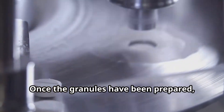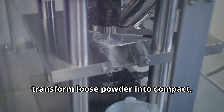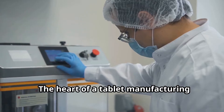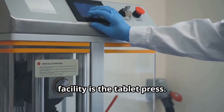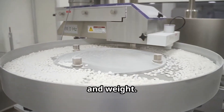Once the granules have been prepared, they are fed into a tablet press, a marvel of engineering designed to transform loose powder into compact, precisely dosed tablets. The heart of a tablet manufacturing facility is the tablet press. This sophisticated machine uses immense pressure to compress the granulated powder into tablets of uniform size, shape, and weight.